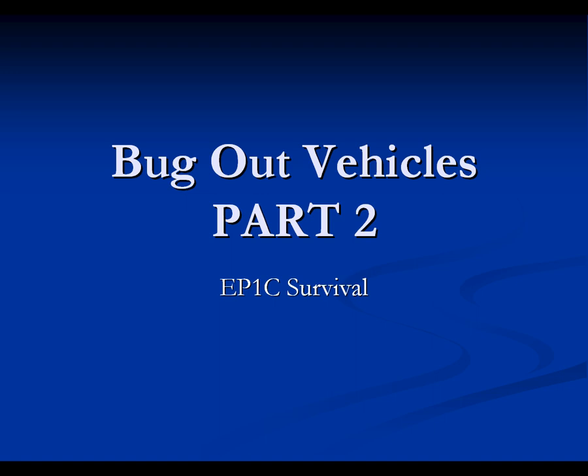Bug out vehicles part 2, Epic Survival. I'm using Debut, it's a computer program that records. I'm not using my camera. I'll be using my camera when I'm introducing my bag, my food, things like that — how to start a fire properly, stuff like that.